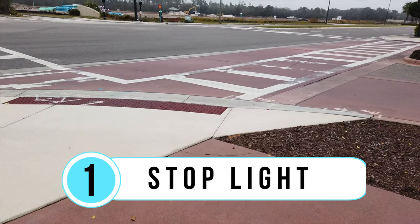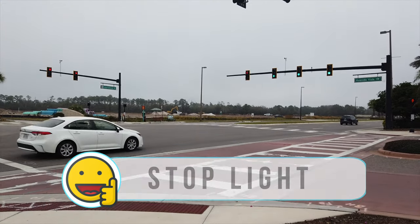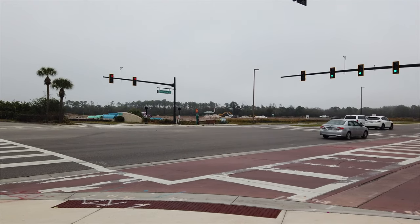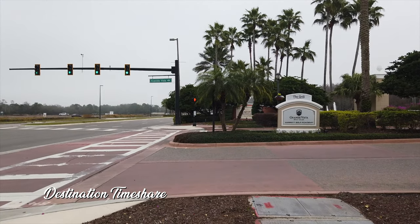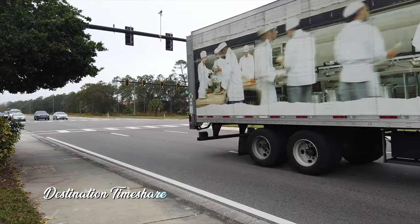I'm here at the entrance of Marriott's Grand Vista to talk about like number one, which happens to be the stoplight they have here. We also stay quite often at Sheraton Vistana Villages here on International Drive, which is an extremely busy road and they don't have a stoplight there. This is an extremely busy intersection and the stoplight is actually new — installed in the last few years when they started putting in condos and apartments across the street on International Drive.